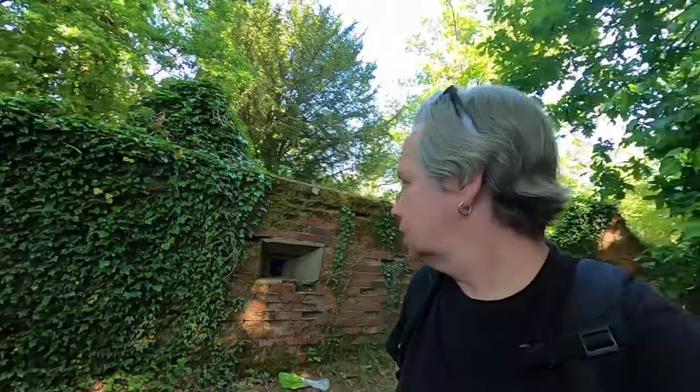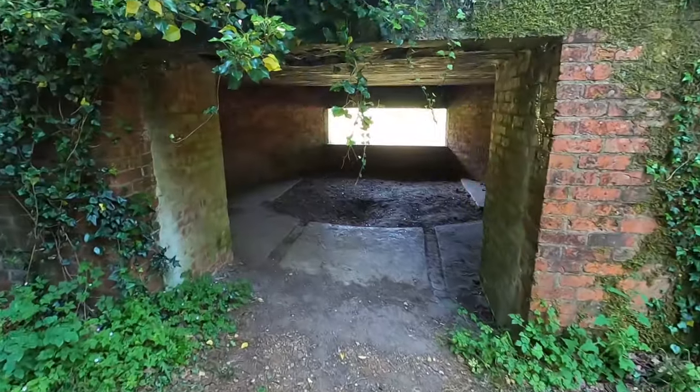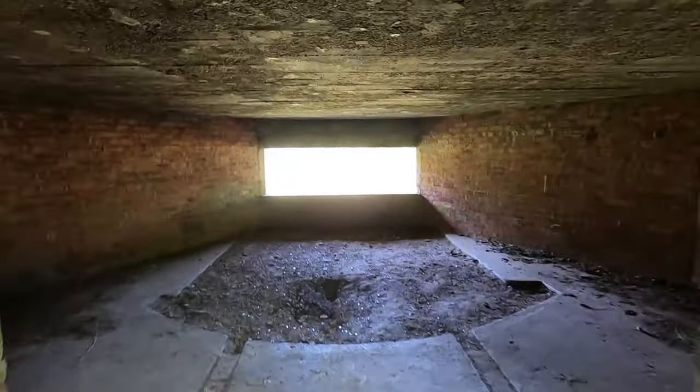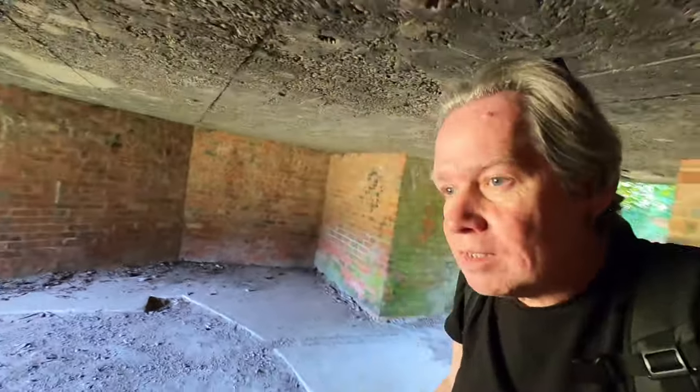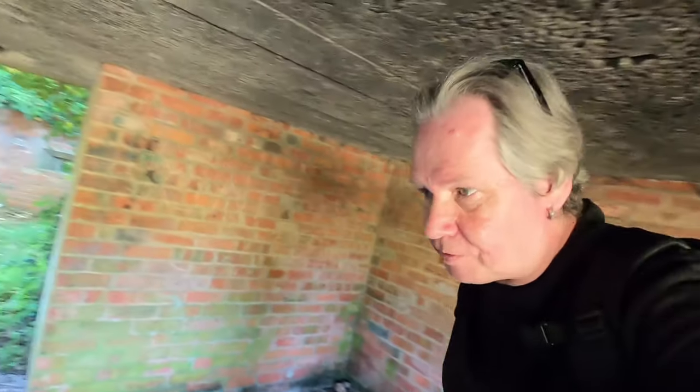Obviously very low light in here and GoPros aren't very good with low light — should have brought my bigger camera. Yeah, it's been cleared out; this was just full of crap last time I was here about two years ago.